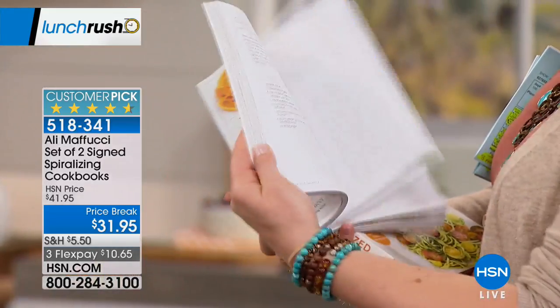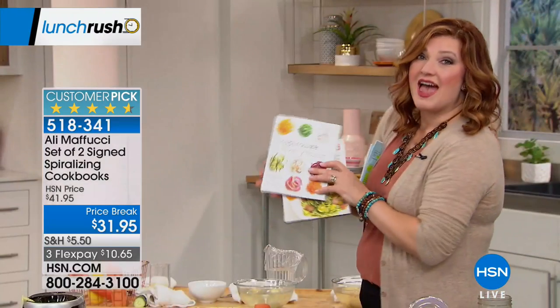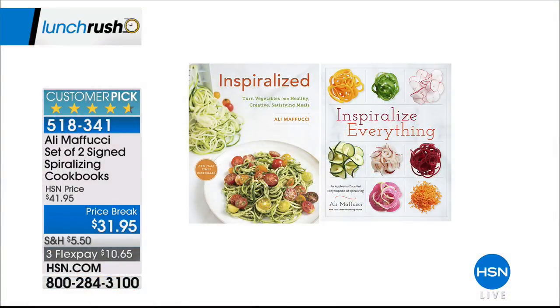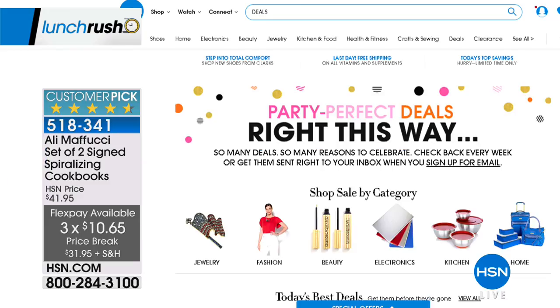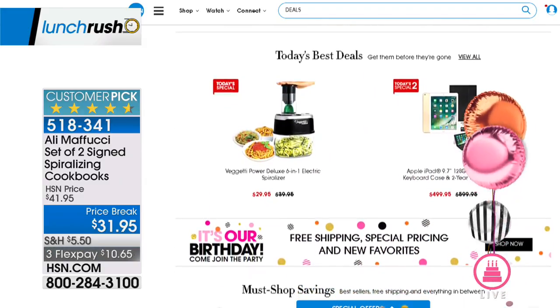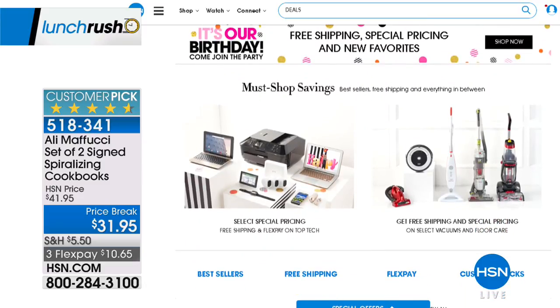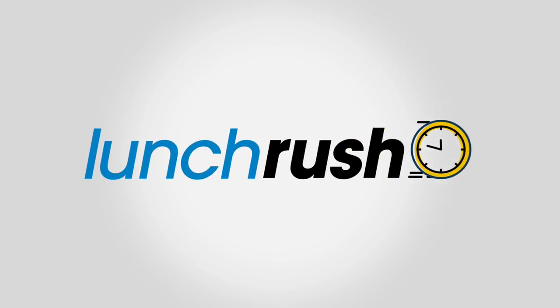We also have the Inspiralize and Inspiralize Everything set of two beautifully hand-signed books for $31.95 on three flexible payments of $10.65. Tons of great recipes — parsnips, garlic miso soup, teriyaki mini meatballs. It's also HSN's birthday month with great deals every Monday: Today's Special, an Apple tablet, free shipping, special pricing, and new favorites added weekly at HSN.com.